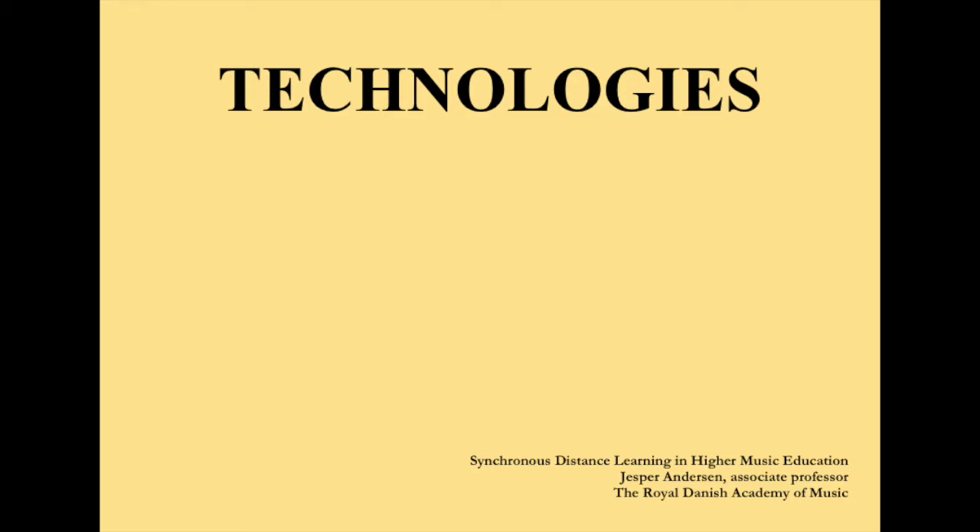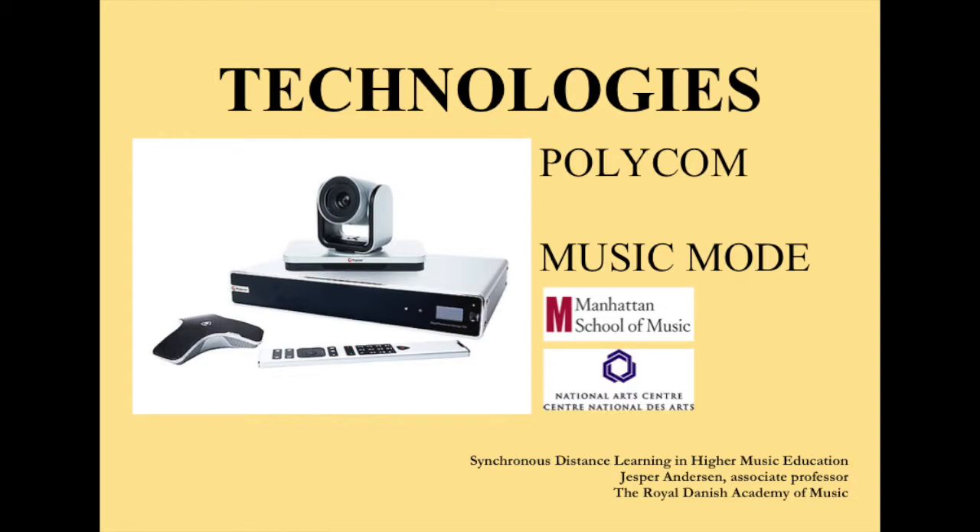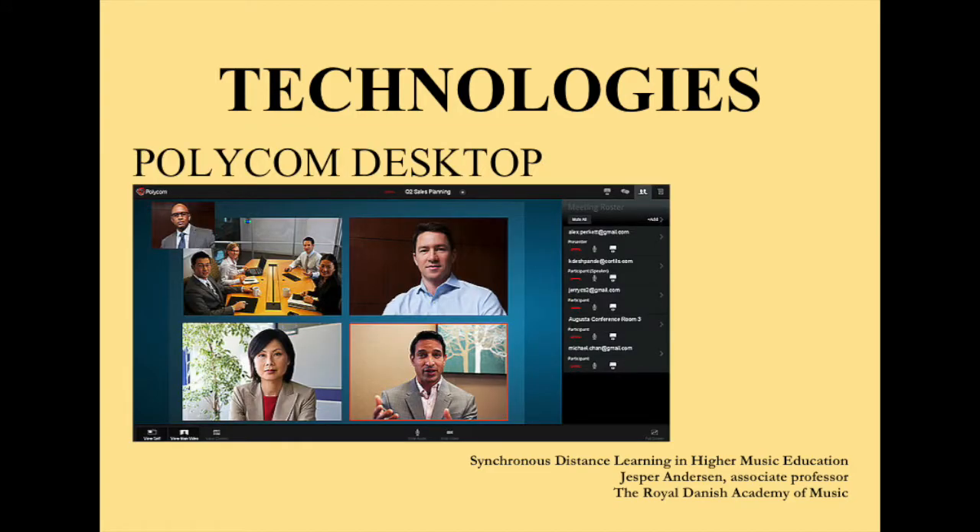The most widely spread system for synchronous distance learning is Polycom. Many music academies internationally use this system and since connecting from one Polycom to another is easy and user-friendly, everyone tends to stay with this standard. Connecting Polycom to Polycom achieves quite good audio and video quality, but mixing brands usually reduces quality and user-friendliness. Polycom is also popular because of its live music mode, developed in cooperation with the Manhattan School of Music and the Canada National Arts Centre. With music mode Polycom delivers audio quality with quite good dynamic range and frequency range, though still far from CD quality. The desktop version does not deliver the same audio quality as the hardware systems.